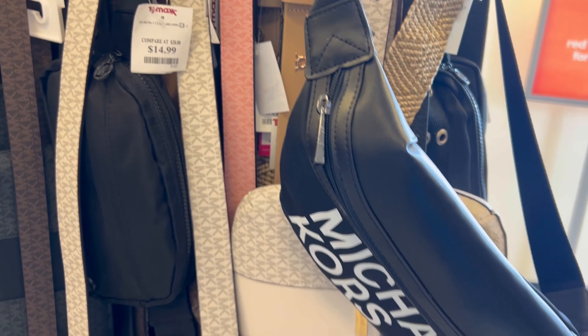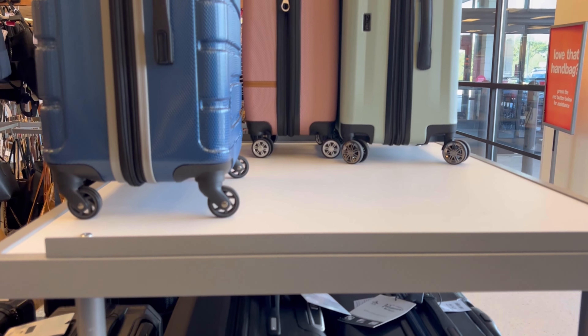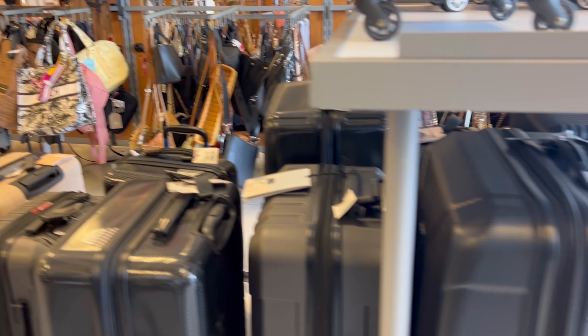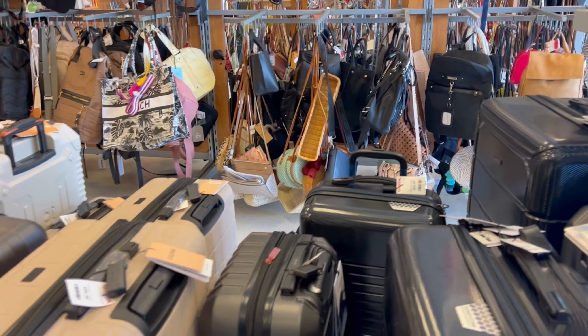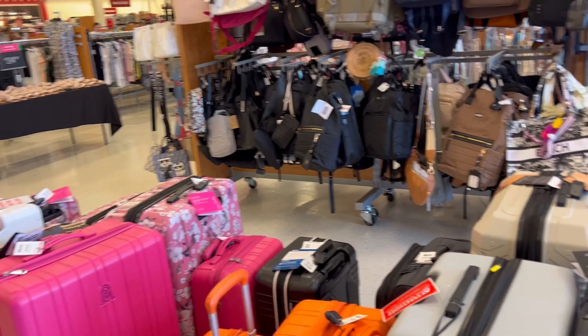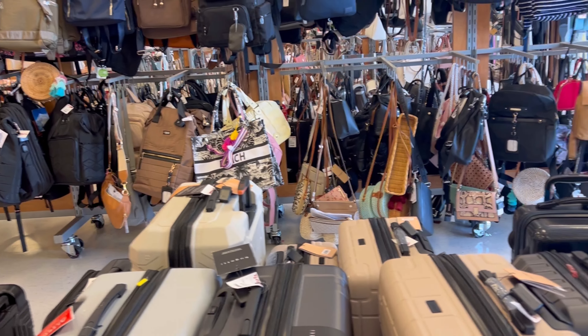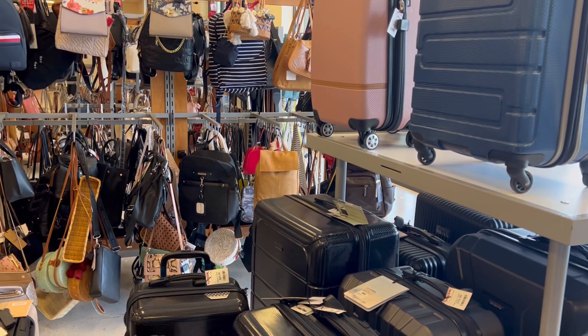They have an assortment of belts, both for men and women — designer belts. If you need luggage, we're getting ready to start traveling. They have luggage in blue, black, tan, whatever color — they even have brighter colors like orange and pink. Can't say enough about them. If you need luggage, check out your TJ Maxx.